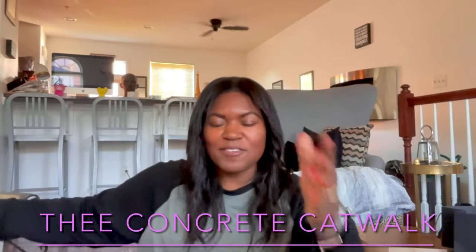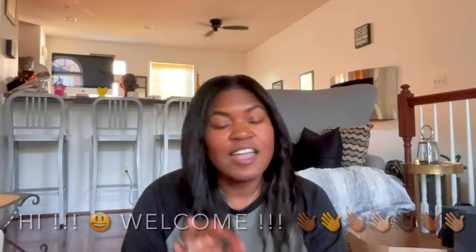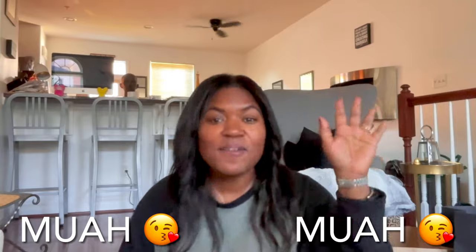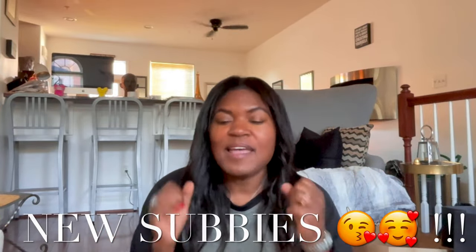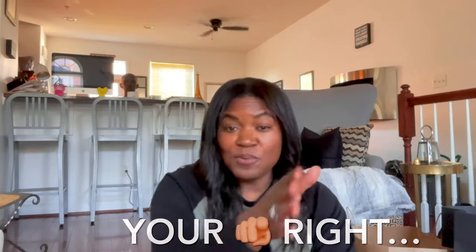Hey you guys, what is up? It is Ivy Concrete Catwalk. Those of you who are new to my channel, welcome — I love all things thrift, vintage, new, nearly new, estate sales — you name it, I love it. To my catwalkers, welcome back to a new video this Sunday. Those of you who are newly subscribed, thank you so much. We have so much to get into: run-don't-walk finds, a giveaway, things to consider at Walmart and the Dollar Tree, and fall pickups.